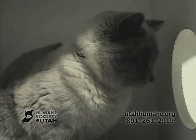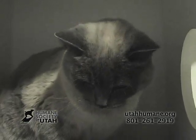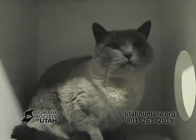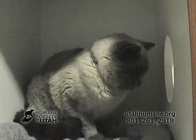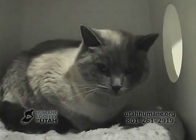This is Suqui. Suqui is a one-and-a-half-year-old spayed Siamese. She was brought to the Humane Society because the dog in the home wasn't very fond of her. She is litter box trained, good with cats, good with kids, and she's really sweet and very affectionate. If you want to meet Suki, come down to Kitty City.